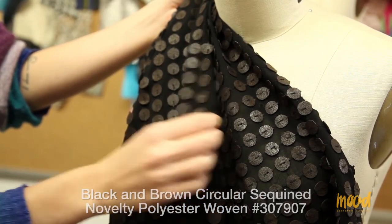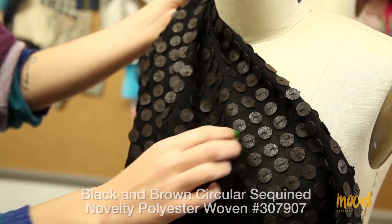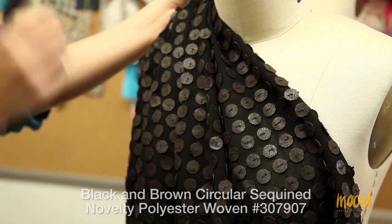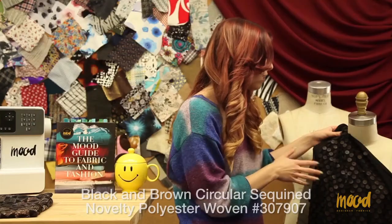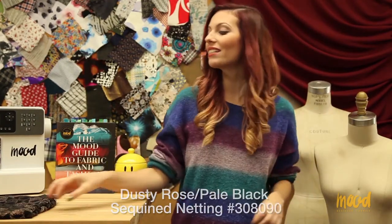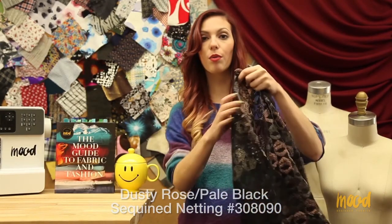The sequins are really dimensional, so if you use this as a pant that might be an issue. But I do recommend ordering a swatch just in case that is something you are looking to do with this material. Our next item number is 308090 and it is a dusty rose and pale black sequined fabric on a netting background.